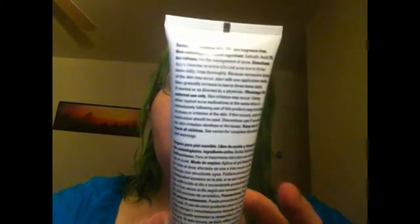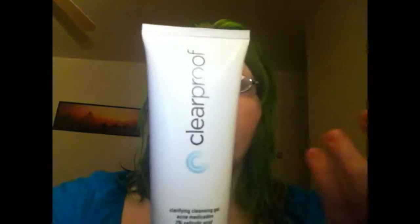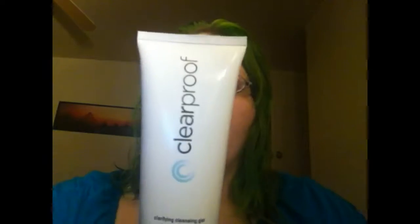First we'll start with talking about this. This is the Clear Proof Clarifying Cleansing Gel. It has 2% salicylic acid, so it's really good for acne. It just says 'for the management of acne.' You know how to wash your face. And it's actually a gel consistency. I like it.